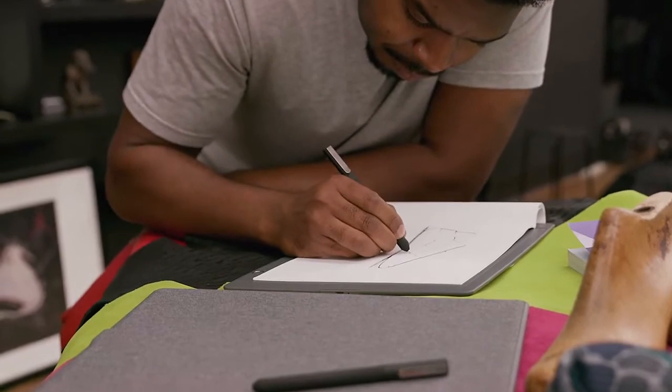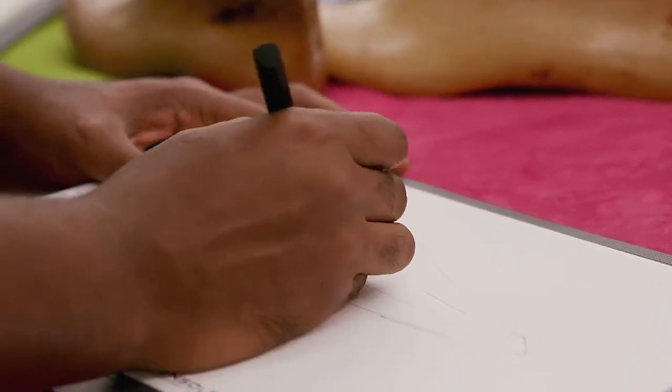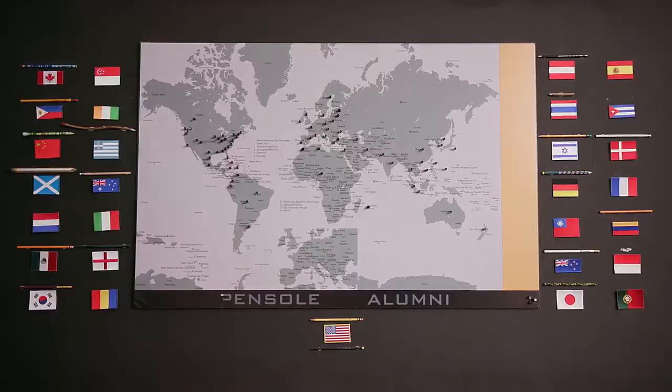We're really looking at trying to develop the person in addition to teaching them footwear trade skills, but also the professional development skills and tools that they need necessary to work in a corporate environment. Learning from other students all over the world is a bonus when working and taking class at Pencil, because that really is how it is in the real world.